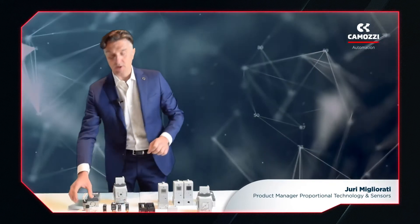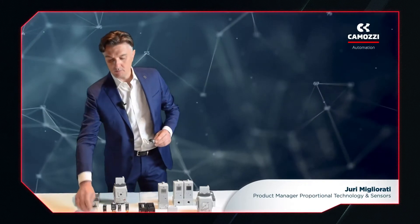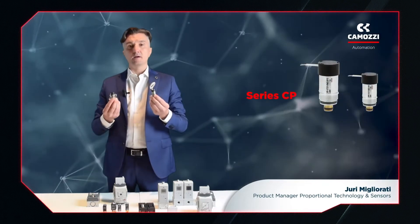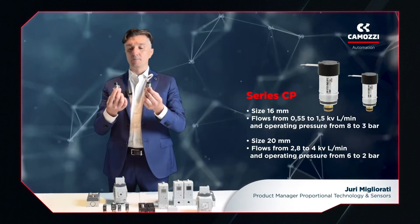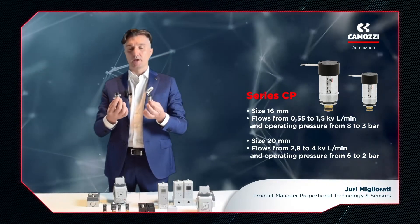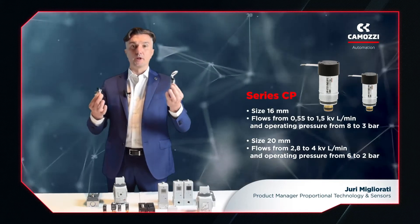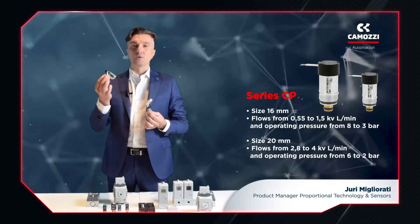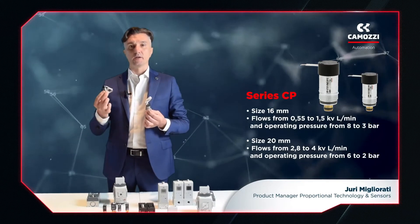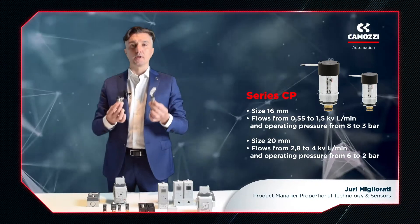We also offer proportional cartridge valves, series CP. These are designed to be very fast and provide dynamic flow control. In fact, they were developed in close cooperation with customers who needed to build very small portable devices.